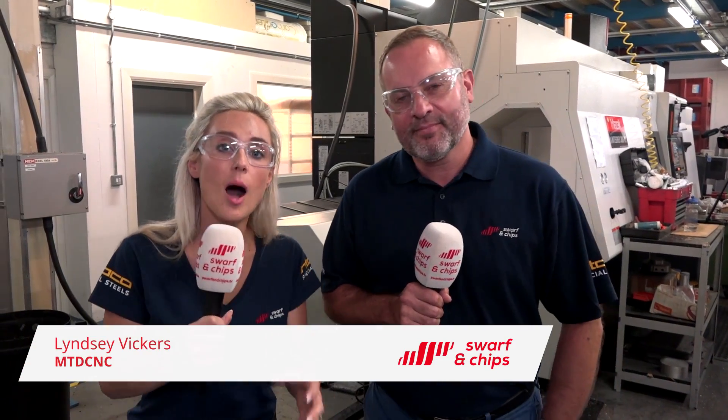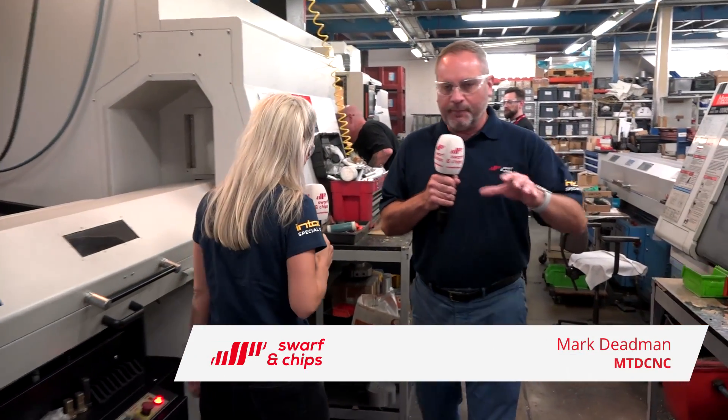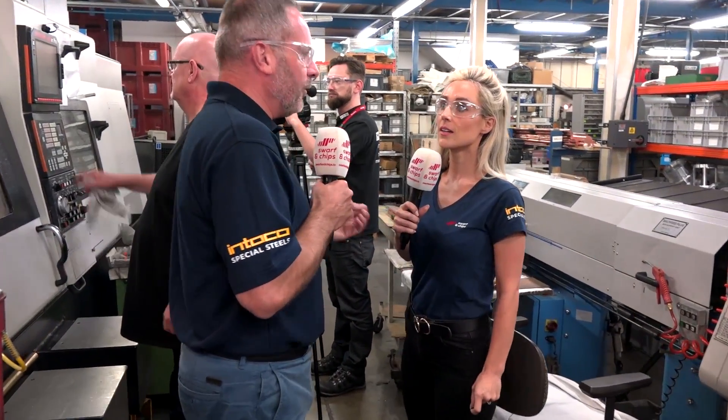Mark and I are all goggled up, ready for a little tour. At ANR Manufacturing, it's not just a job shop — 65% of what they produce is also electronics, and they create a product for the end user. When looking at these companies, you've got to consider the type of machines they're investing in, because it's not just about a job shop; it's about making your own product.